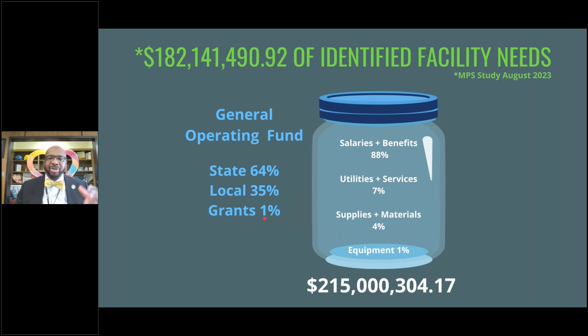How do we spend this $215 million? These figures haven't been audited yet, but you can compare to last year's CAFR for the same percentage breakdown. 88% of the $215 million goes to salaries and benefits for school district employees. Utilities — power, water, gas — plus services like lawn care, legal services, and substitute services account for $0.07 of every dollar. Four cents of every dollar goes to supplies and materials, and one cent goes to equipment.